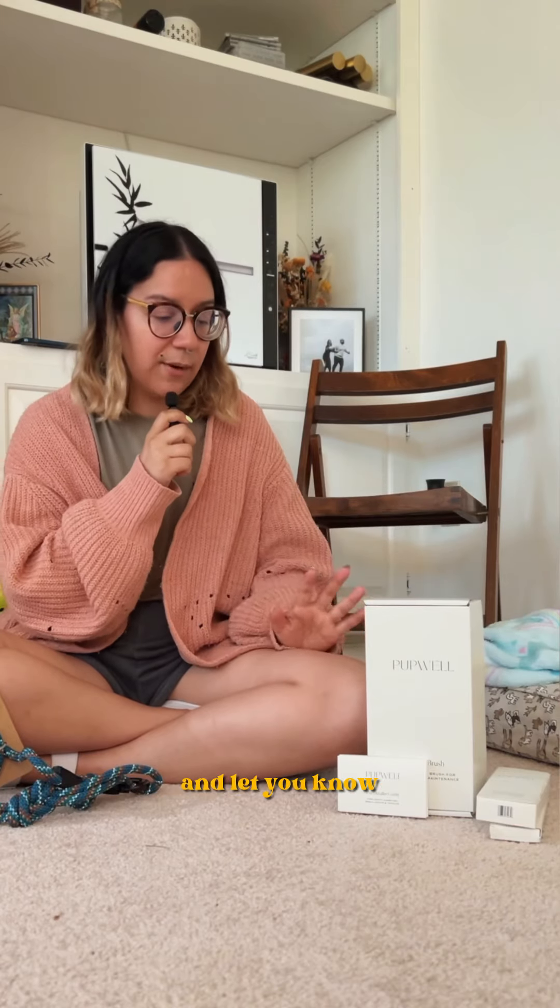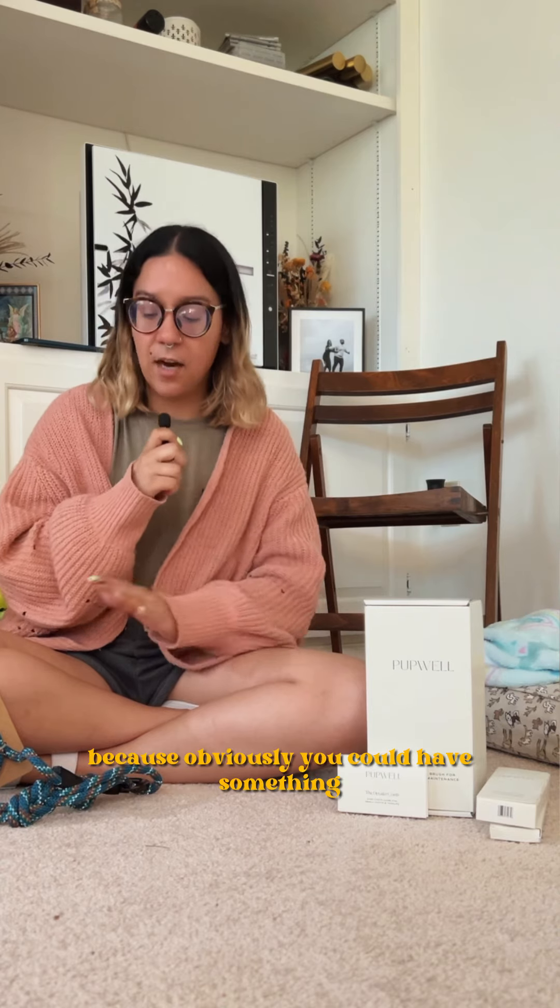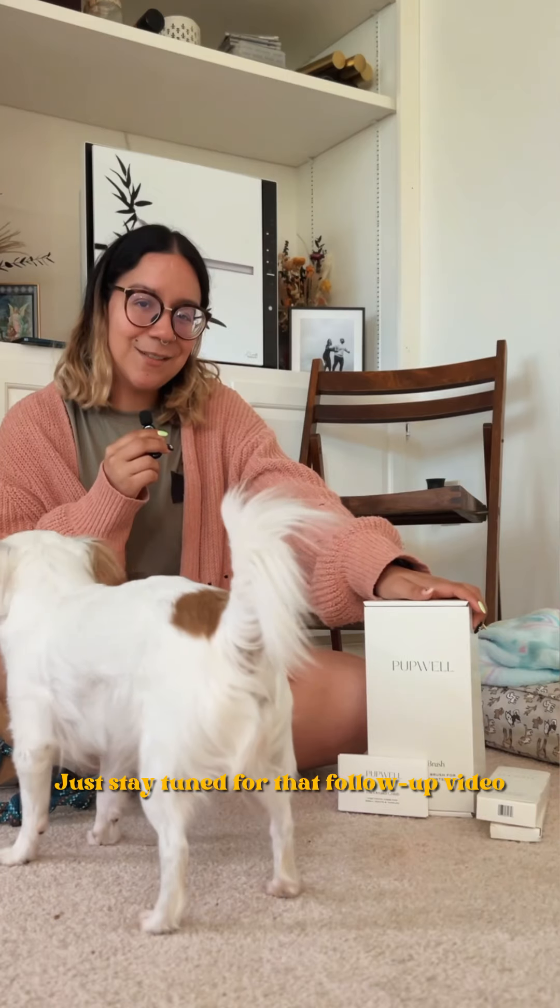I'll definitely do a follow-up video and let you know how I feel about the products, because obviously you could have something and then later your thoughts on them are completely different. Just stay tuned for that follow-up video. See you guys in the next review. Bye!